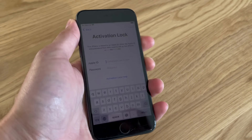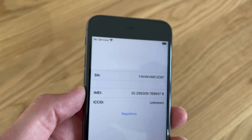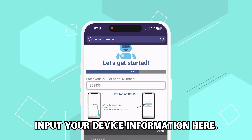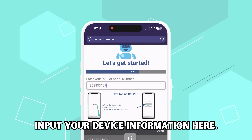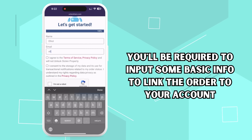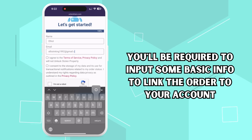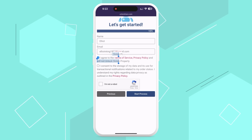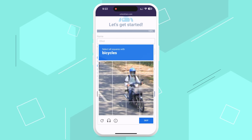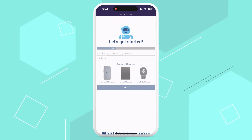To find this info, press the Sleep button on your locked device, then press it once more. You'll see an I in the bottom right corner — tap on it to view your device info. Remember to fill in the device information in the upcoming step. You'll be required to input some basic info to link the order to your account, and it's crucial to provide valid details so you receive your order confirmation. Once you've completed all the info, check the box to agree to the terms — this is also where you confirm you're not trying to unlock a stolen device. Solve the quick CAPTCHA to prove you're human, not a robot, and hit Start Process.